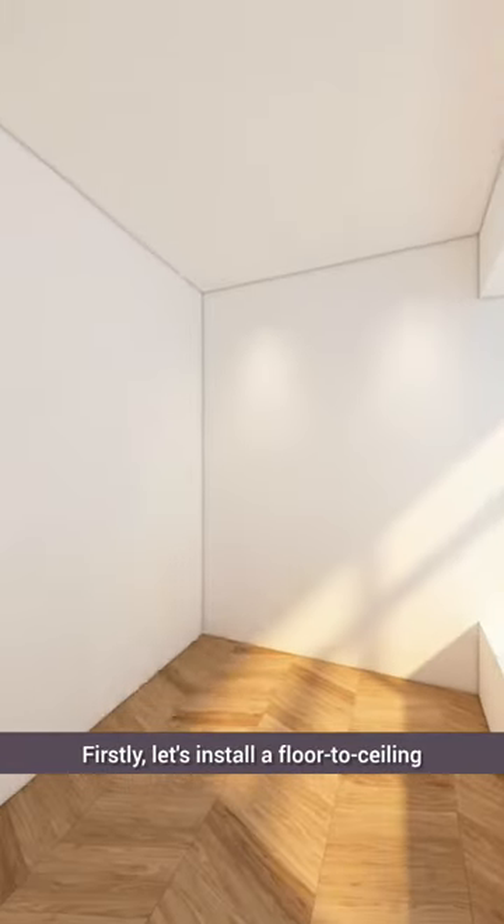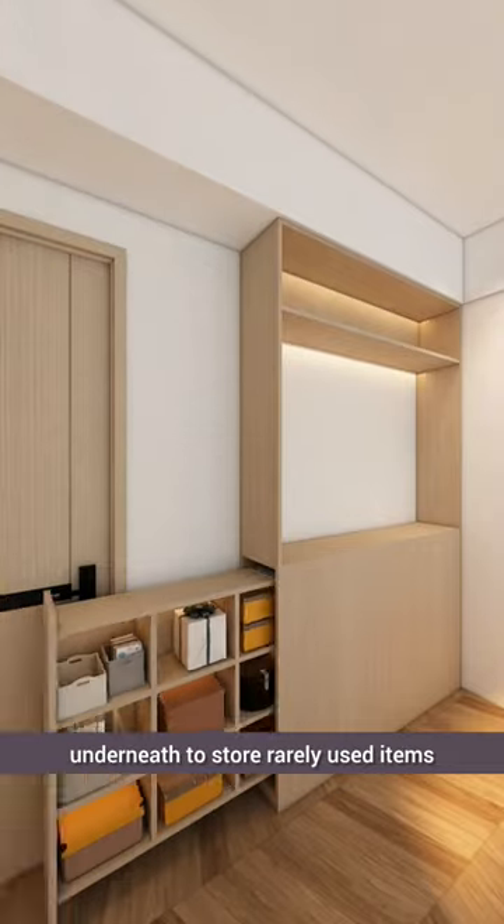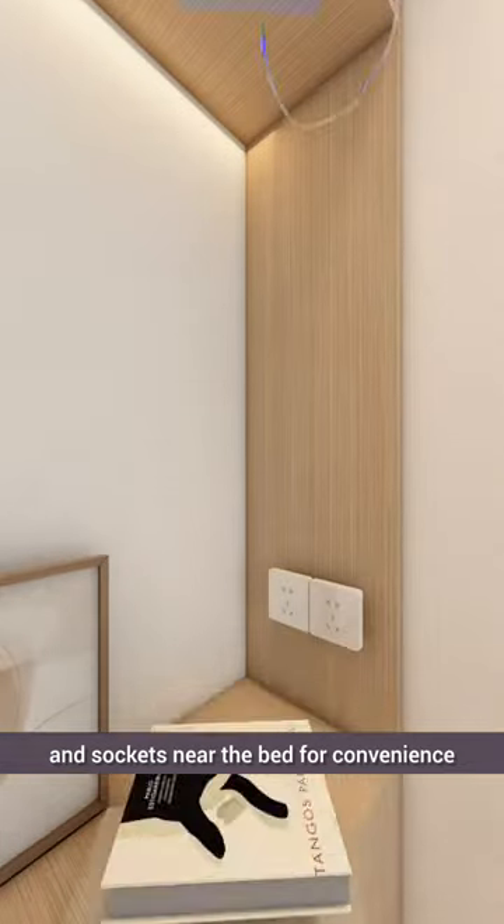Firstly, let's install a floor-to-ceiling wardrobe against the wall with sliding drawers underneath to store rarely used items. On top, organize the bedtime essentials and add switches and sockets near the bed for convenience.